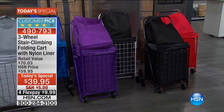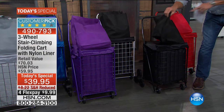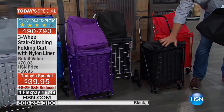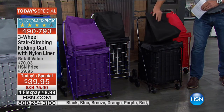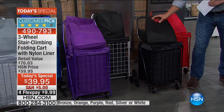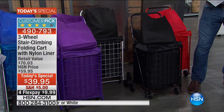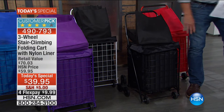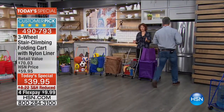The liner has a hook-and-loop closure lid so your groceries stay dry. A lot of people bring this right to the grocery store, fill it up, and bring it into the house. If you're transporting things in foul weather, you get a lid — you don't get that with the version at HSN.com, which is just the climber itself.